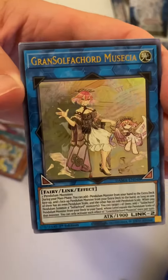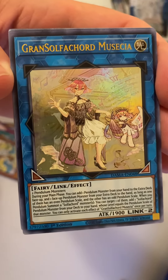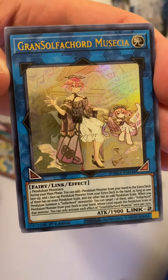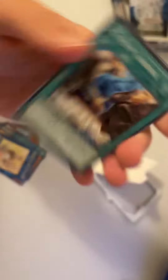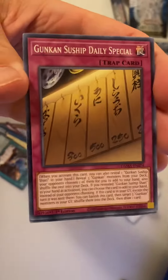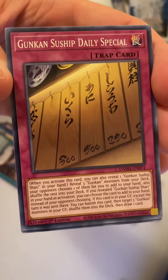We got our nice little altar here — what is this — Grand Sulfatured Musicia, something like that. We got Margin Trading, here is Gunken Sous Ship, Daily Special.